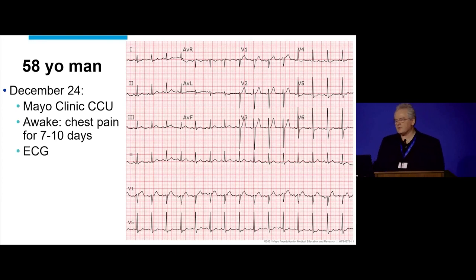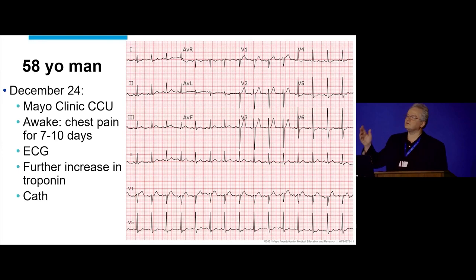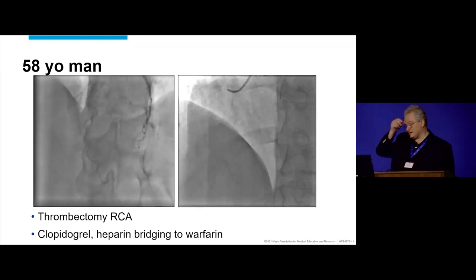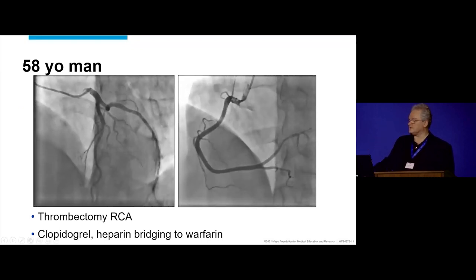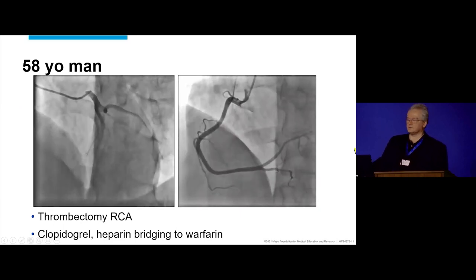It's a bit of a problem. The ECG is obtained, the troponin is borderline positive and goes a little higher. So there's a lot of discussion — should we, shouldn't we? We should — just do the cath, you'll know, you'll be happy with that. So that's the coronary angiogram. Not much on the left side, but if you look on the right side, you can appreciate a filling defect at the ostium of the right coronary artery.